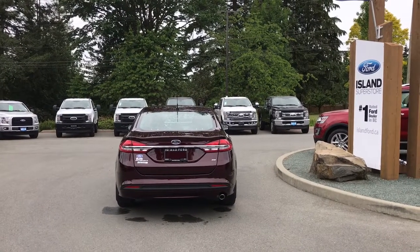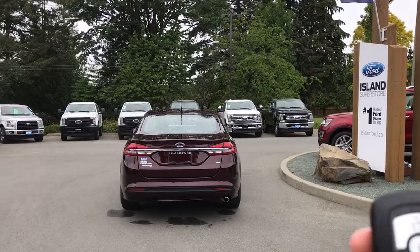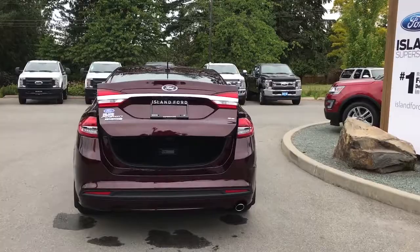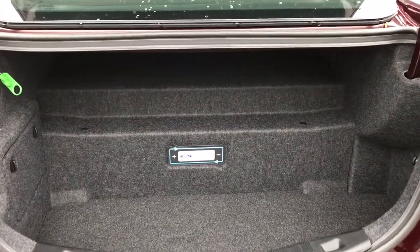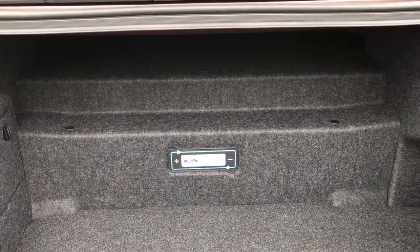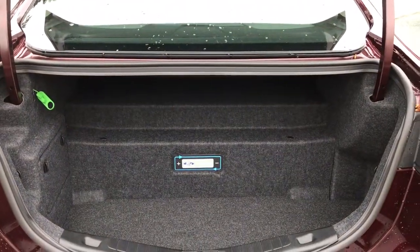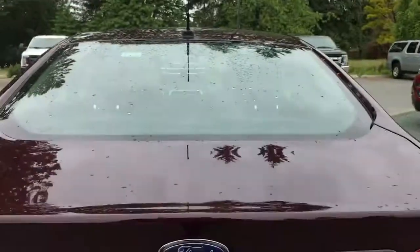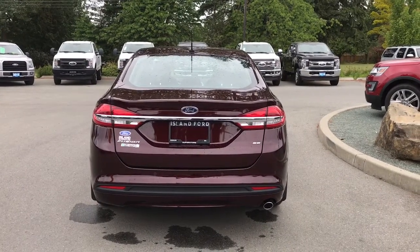Just below that Ford badge is your backup camera and on the bumper you have sensors. When you're ready to open up that trunk you can do so from the inside, use the handle just below that Ford badge, or double-click your key fob and it will open for you. From there simply walk up, put your hand just there and pull up. You'll notice the inside is nicely carpeted and just there you're seeing your plug-in hybrid battery, as well as anchors on both left and right-hand sides to hold things down. When you're ready to close, slowly put your hand on the top and pull down — it's now securely closed.